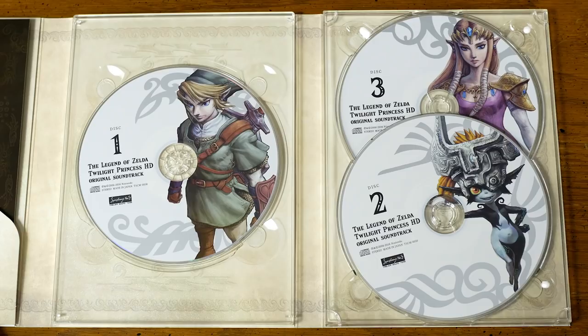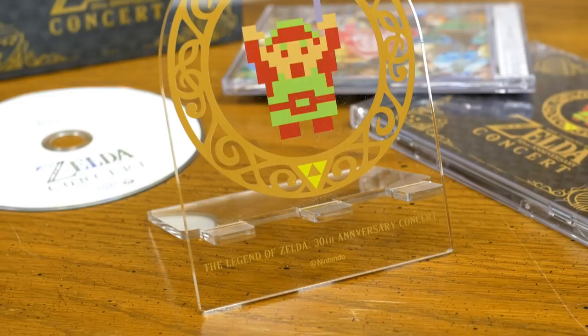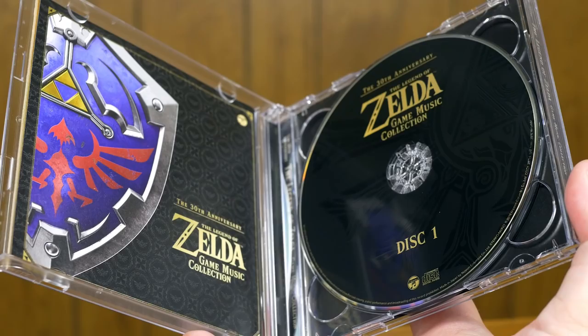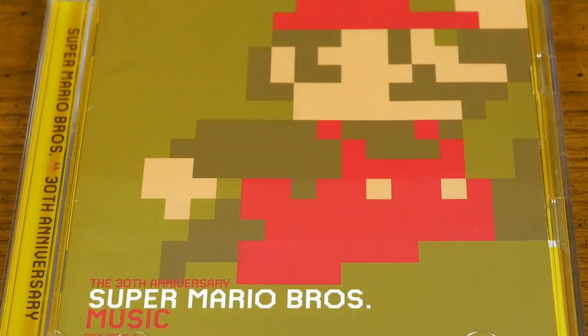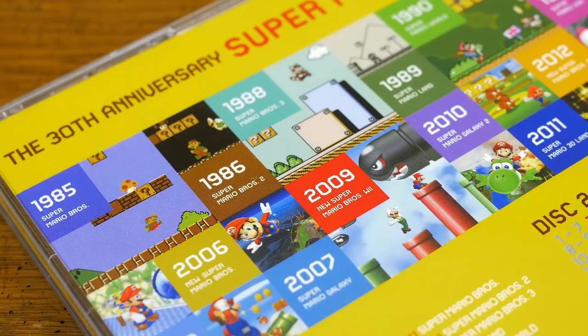Nintendo has done a few other cool things with Zelda music lately. There's the Zelda 30th Anniversary Concert, which came in a really nice box and included some nice goodies. I particularly like the Zelda 30th Anniversary Game Music Collection because it's the first CD set I've bought that includes Zelda music from the NES, SNES, Game Boy, and DS. The Super Mario Bros. 30th Anniversary set is a real treat for similar reasons — it helps me feel like my Mario music library is much more comprehensive now.